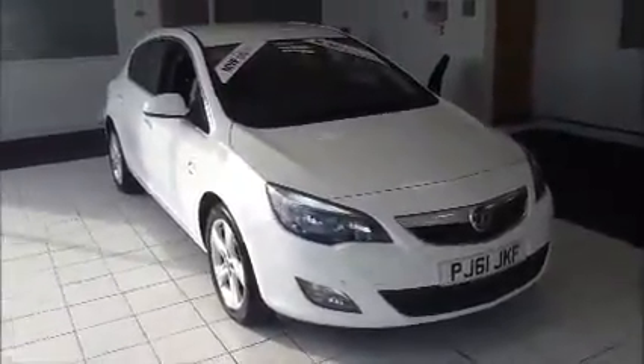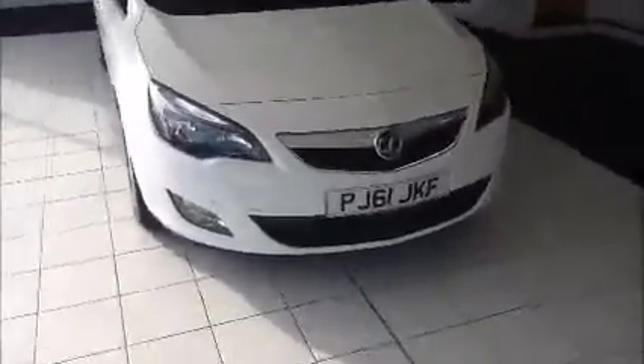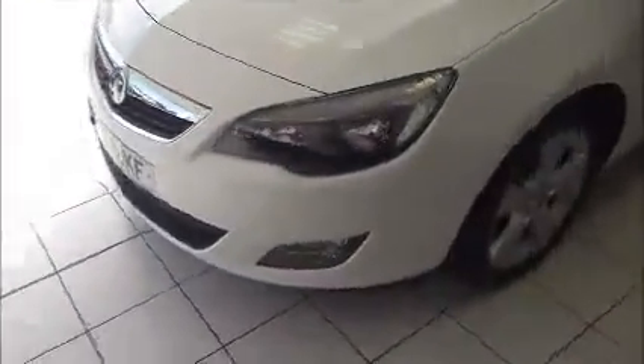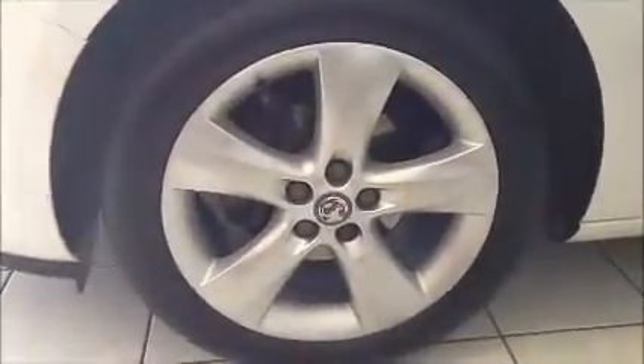We also offer a five-day drive-away insurance and a minimum of nine months MOT. This vehicle was registered in February 2012 and as you can see is on a 61 plate. The vehicle is fitted with front and rear parking sensors, and also comes with 17-inch Vauxhall alloy wheels in great condition.